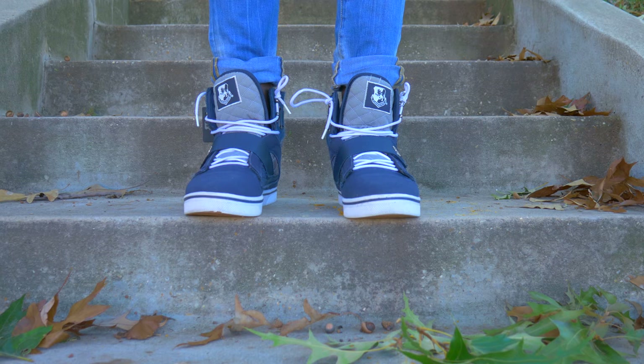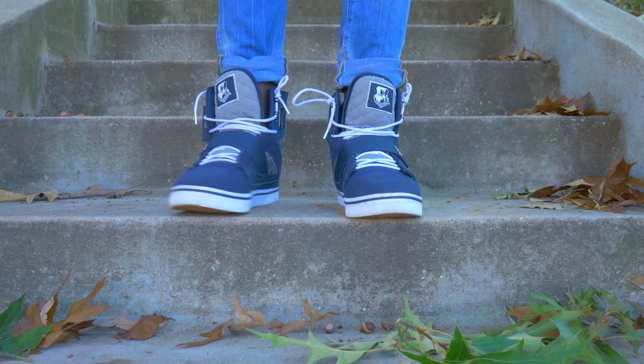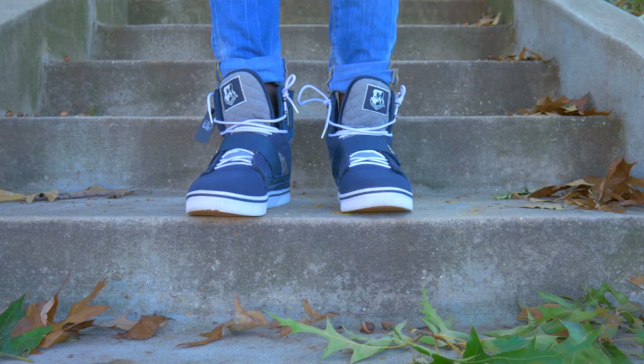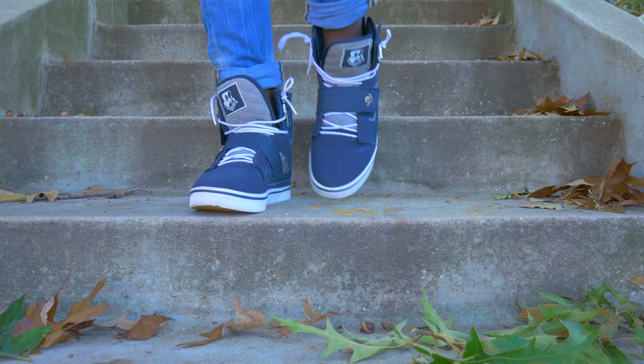Last but not least are these sneakers that you guys have seen before in a few videos ago when I talked about my favorite pairs of shoes — I might just link it right here. But these sneakers are what I wear in wintertime. I specially love these because they're super warm on the inside and I can wear them with tons of socks, because they're actually bigger than my feet.